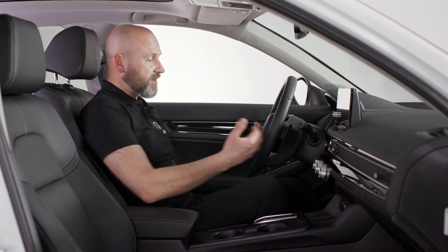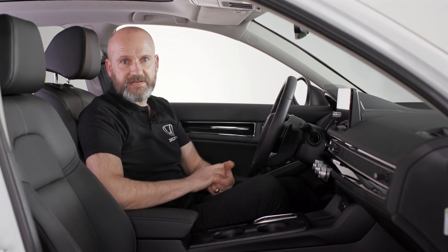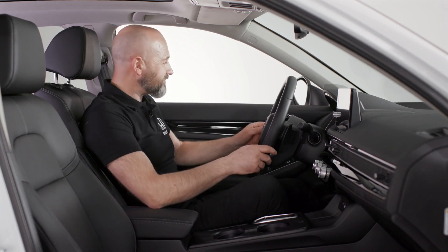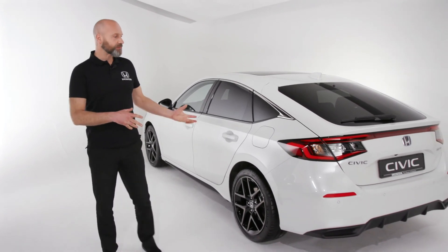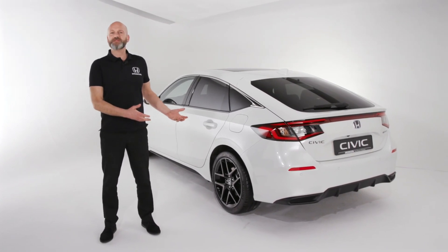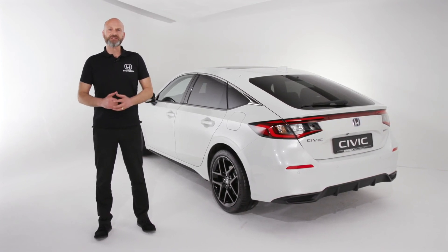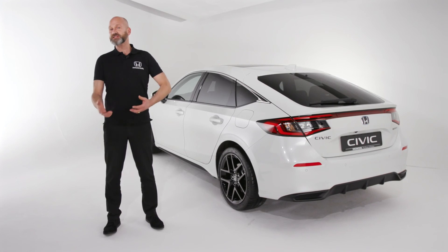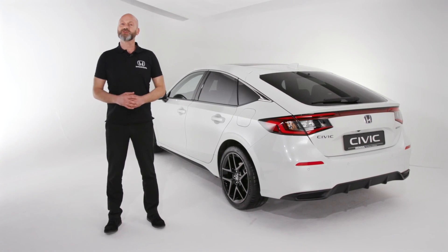If one of those airbags deployed and the call wasn't answered, emergency services would be directed to the car automatically — a great feature we hope nobody ever has to use. So there we have the inside of this vehicle: spacious, comfortable, and luxurious. Thank you for joining me on the walk around of the 2022 Civic hybrid — what a way to celebrate 50 years. It also marks the realisation of Honda's goal to have their mainstream models electrified by the end of 2022. To find out more or register your interest, keep in touch with your local dealer at honda.co.uk.